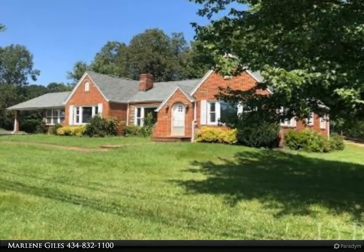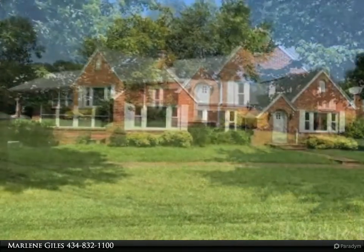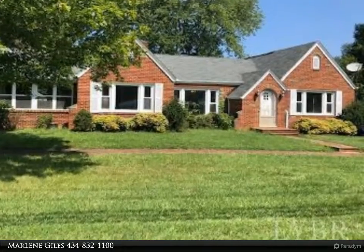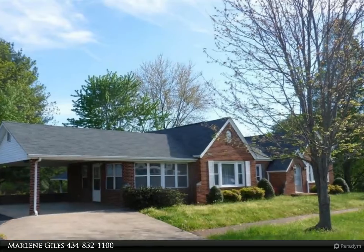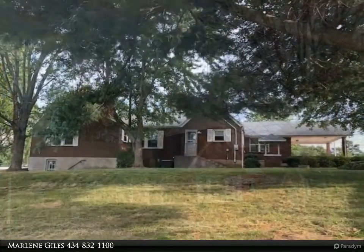Location, location, location. This newly renovated brick ranch with a full basement is located one mile west, with easy access to Route 29 and is moments away from the Gretna Medical Center and the quaint town of Gretna. Also, it is only a 20-minute drive to the beautiful Smith Mountain Lake. This home has so much to offer.